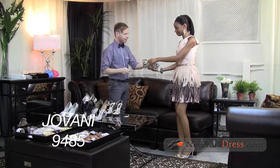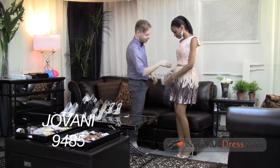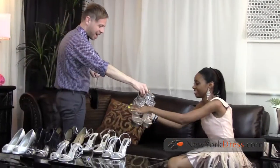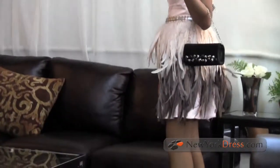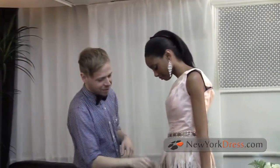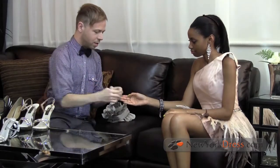Are you more of a daring trendsetter? Something like Giovanni 9485 will really suit your style. It's the kind of dress that says I've arrived, the party can officially start. Feathers are a huge trend for fall and we saw tons of them on the runways. One thing I really love about this dress is that the bodice is simple, leaving all the drama for the skirt, because feathers are so luxurious. They add volume and move and flow so gorgeously. A dress like this is going to make you feel like you just stepped off the most glamorous runway in Milan.